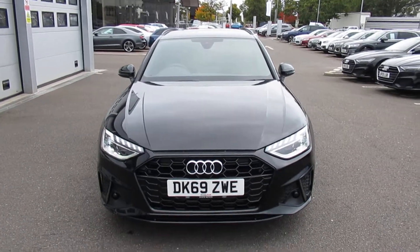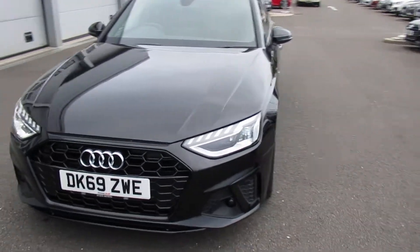Hello and welcome to Crib Audi. Today we have the Audi A4 Black Edition in Navarra Blue.